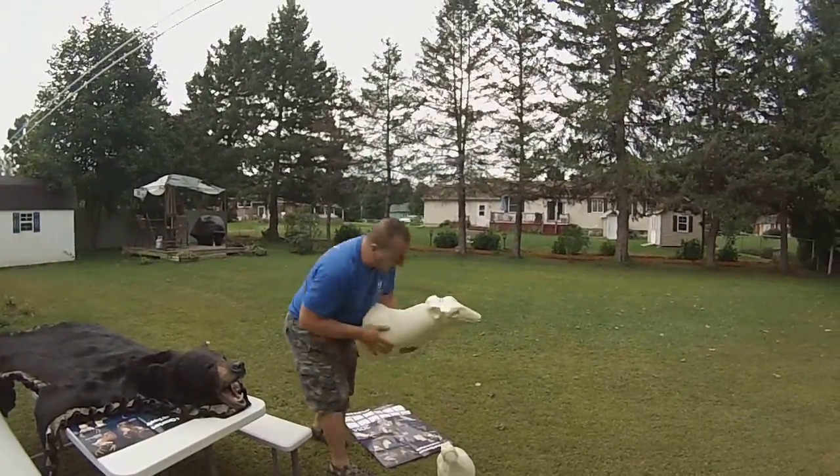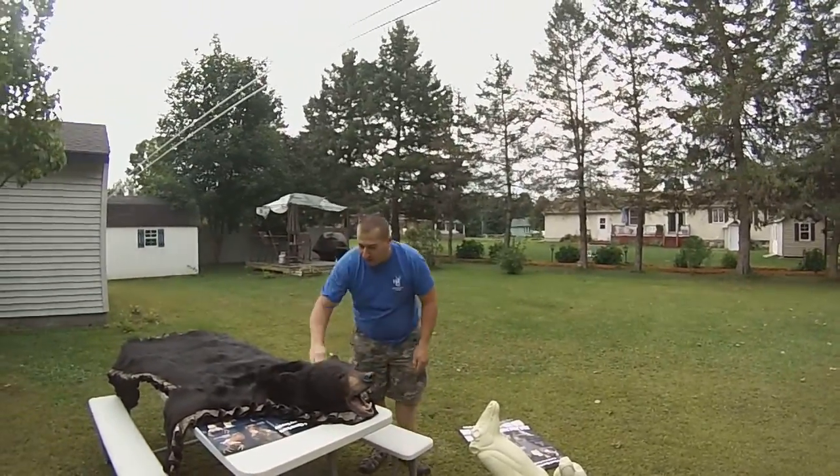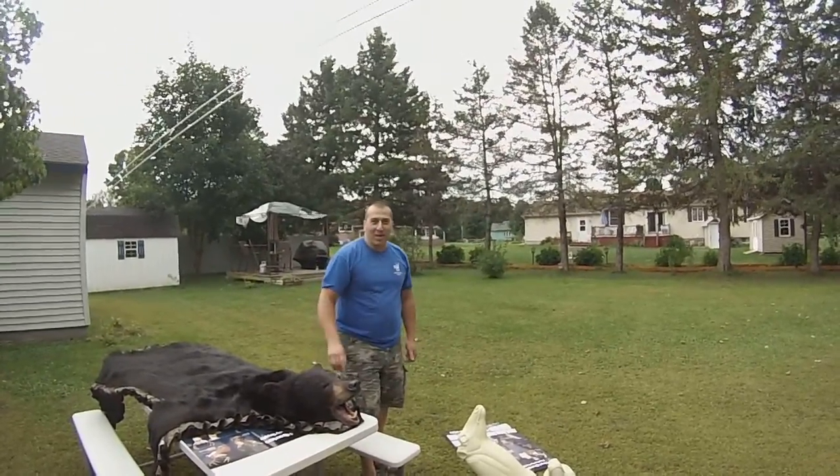I'm going to put these down — customers are going to be coming over here in a little bit. Thanks for watching. It's Nick Glorioso, Glorioso Wildlife Mounts Taxidermy, Granville, New York. We'll catch up to you next time.